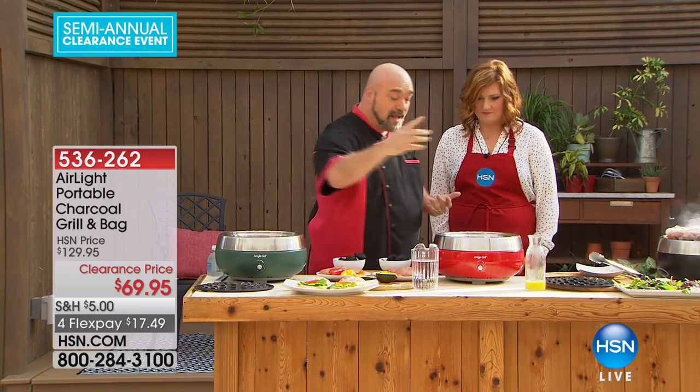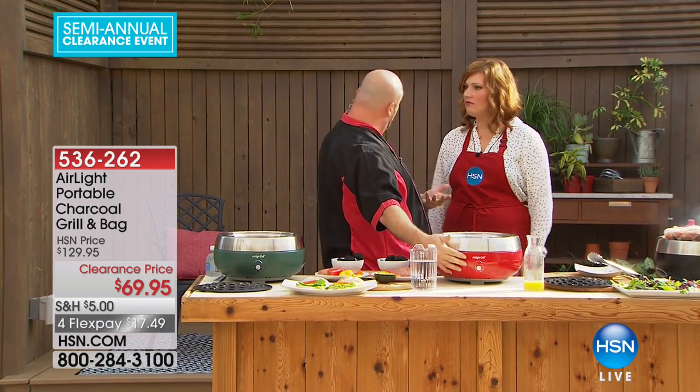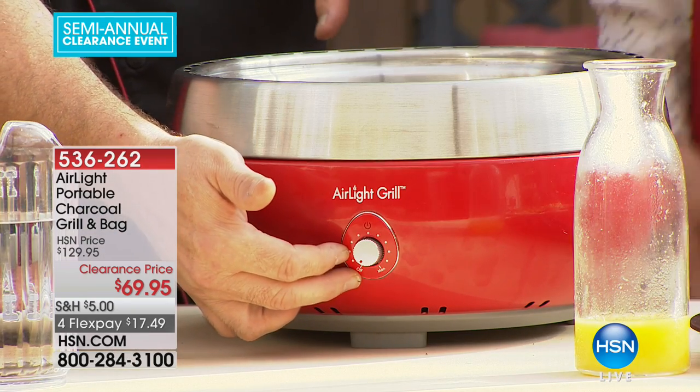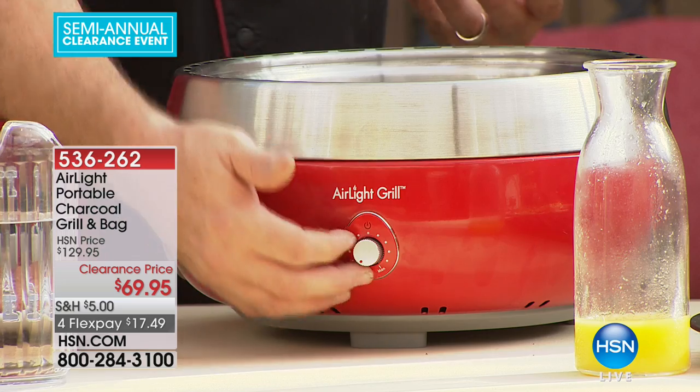It's completely charcoal — that means it's completely portable. The little fan that's built in is battery operated, so it's completely portable. This is a great way for you to still be able to grill in the middle of winter.